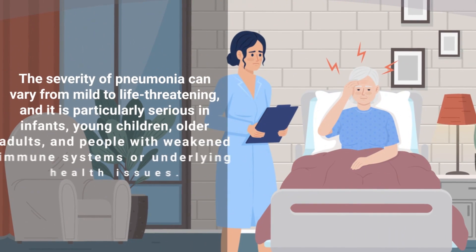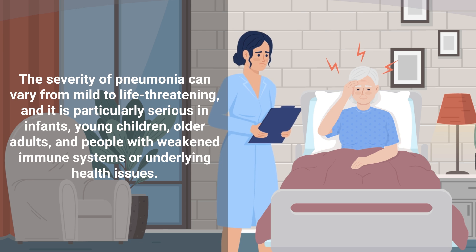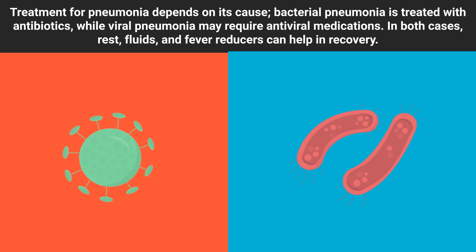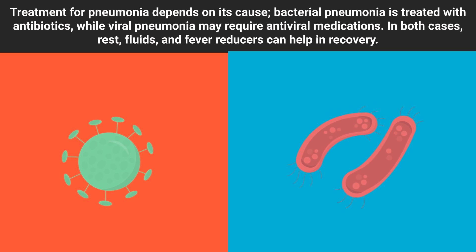The severity of pneumonia can vary from mild to life-threatening, and it is particularly serious in infants, young children, older adults, and people with weakened immune systems or underlying health issues. Treatment for pneumonia depends on its cause. Bacterial pneumonia is treated with antibiotics, while viral pneumonia may require antiviral medications. In both cases, rest, fluids, and fever reducers can help in recovery.